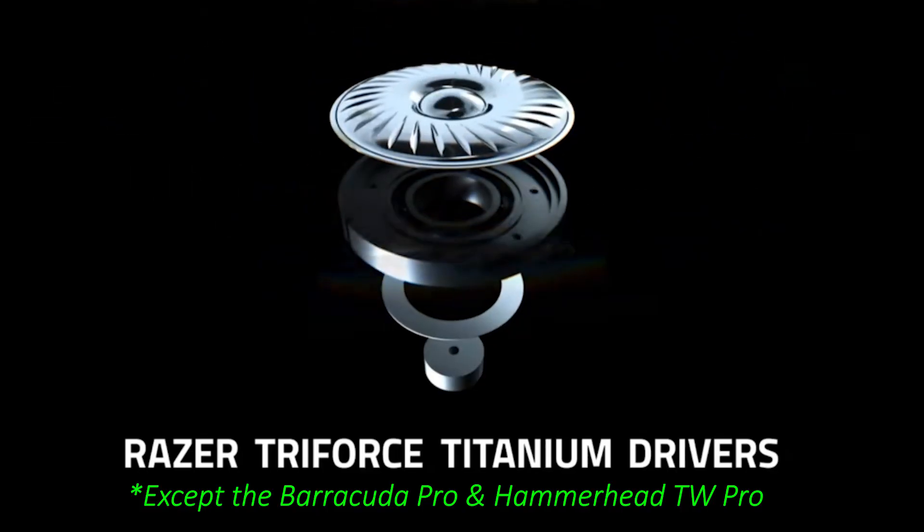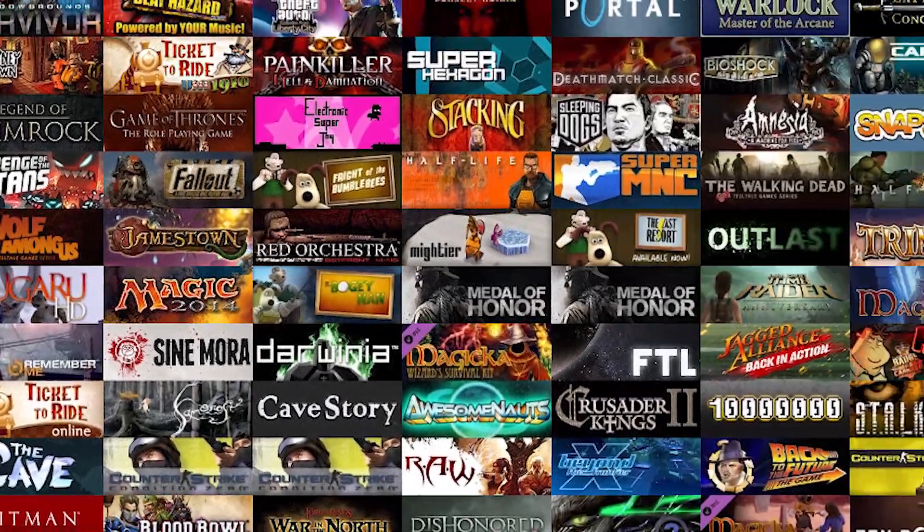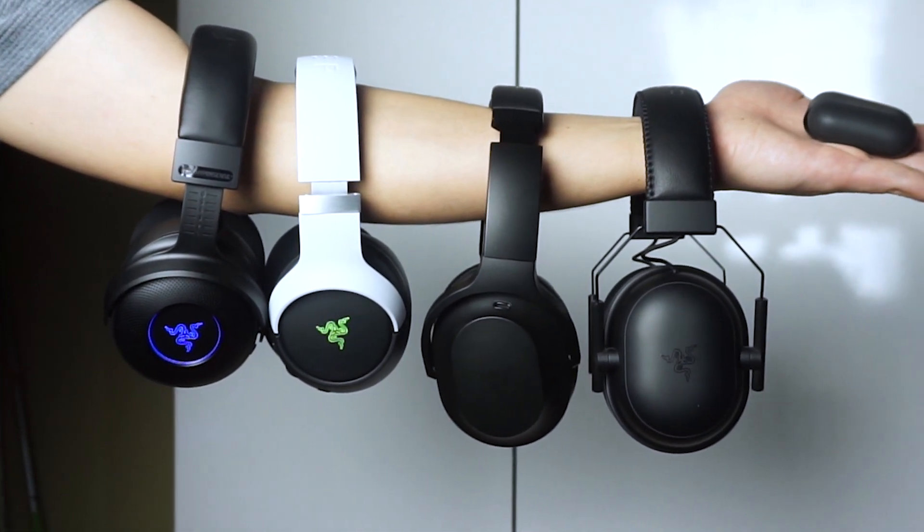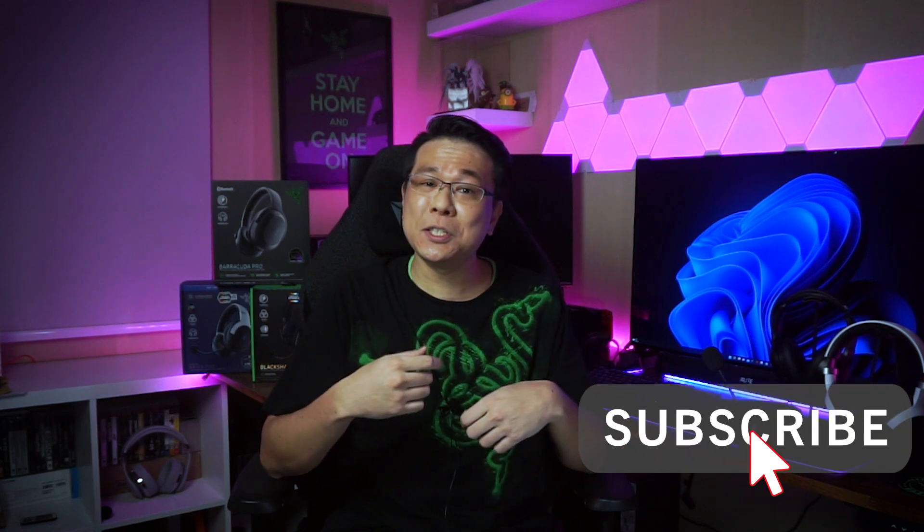Even though they all use the same titanium-coated drivers and are all great for gaming, having used all of them, I can tell you that depending on your audio preferences and the majority genre of games that you play, one will definitely sound better than the other. And because sound is very subjective, I will also be pointing out where and how each headset stands out from each other. Hit that subscribe button if you're new to this channel, and let's see which headset is most suitable for you.